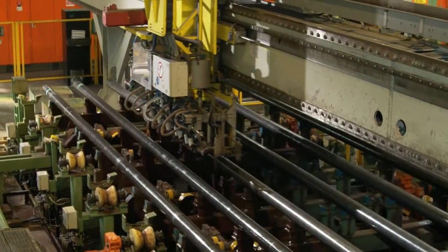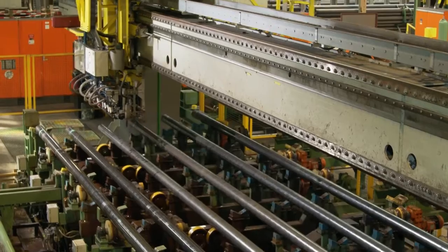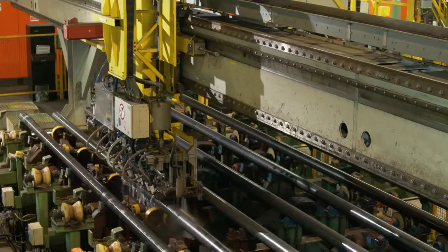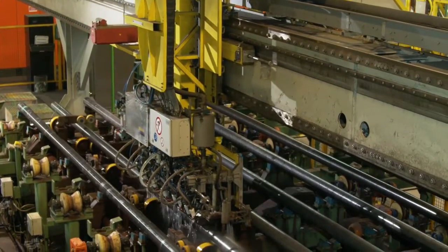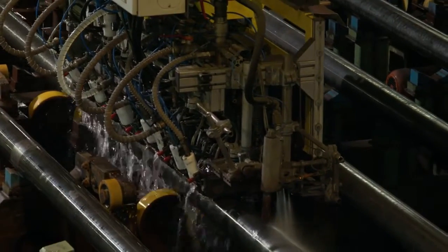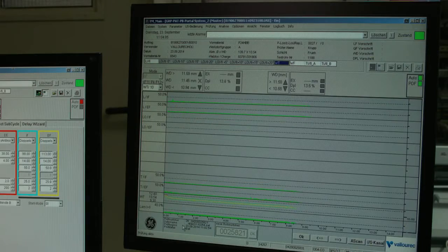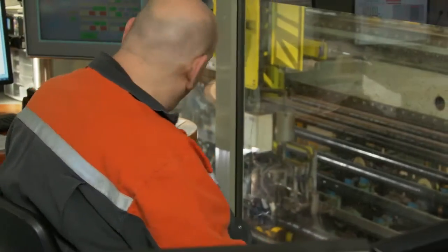Ultrasonic testing ensures that the special quality requirements placed on oil field piping, tubes for conduit projects, boiler tubes, reactor tubes and tubes for the chemical industry are met. Here, longitudinal and transverse imperfections, laminations and wall thickness discrepancies are checked for.